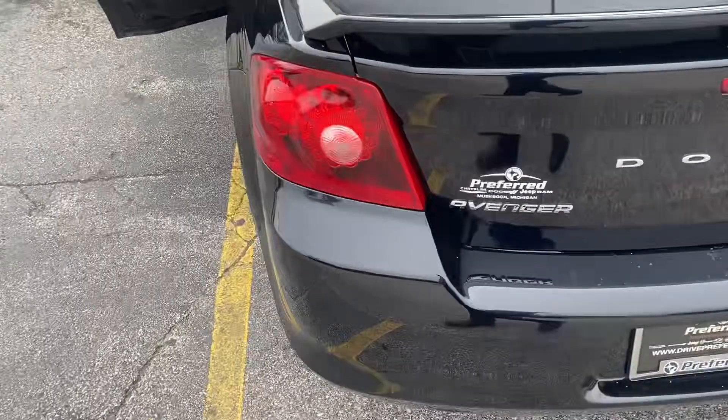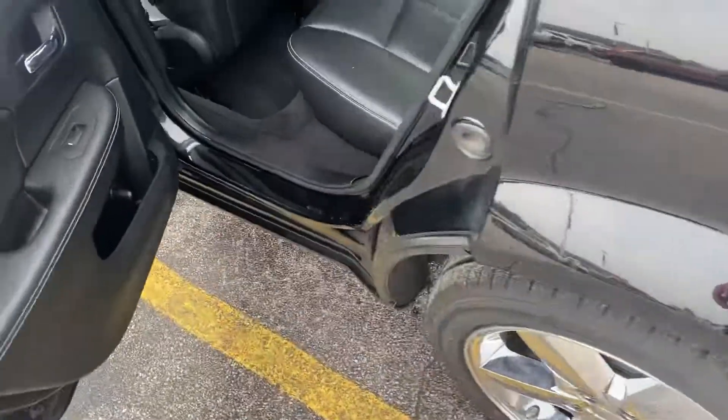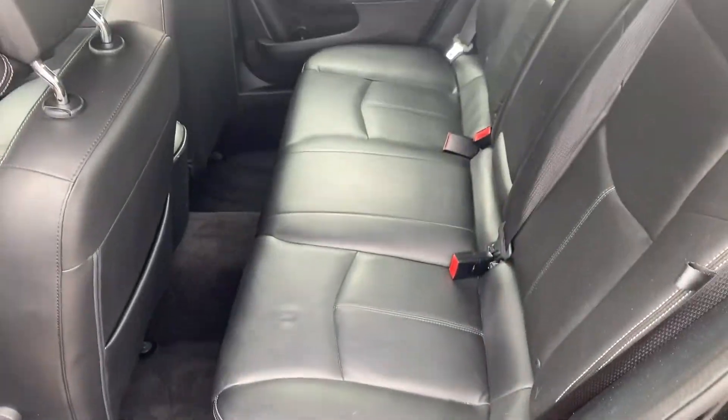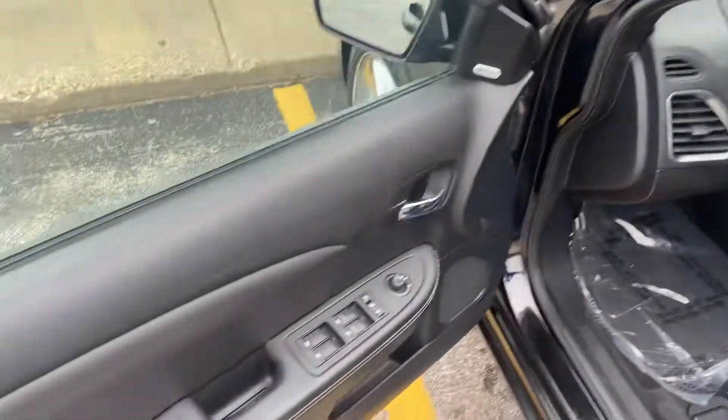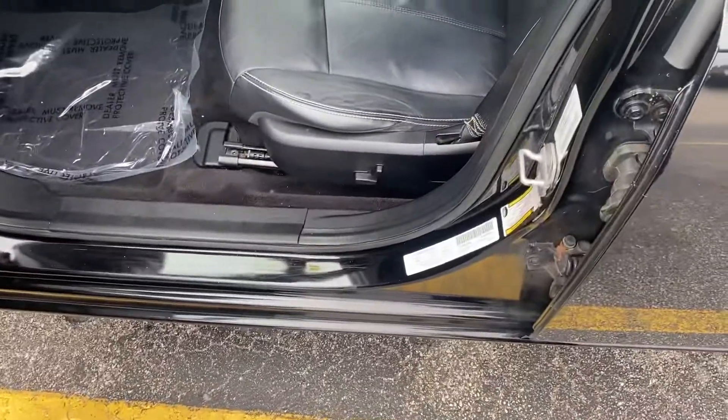We'll take a step into the back seat here. You can see she's wrapped in leather. There's plenty of legroom. We do have a sunroof, power windows, power locks, and power seats.